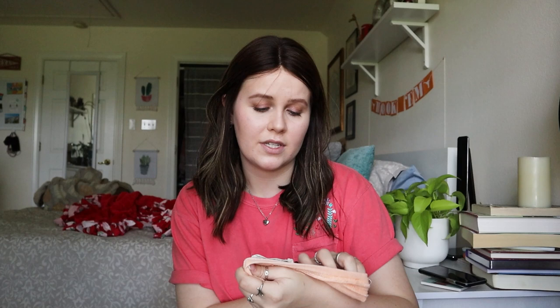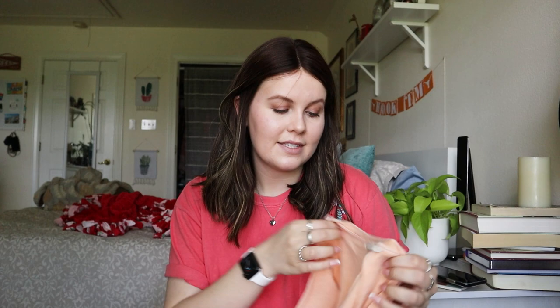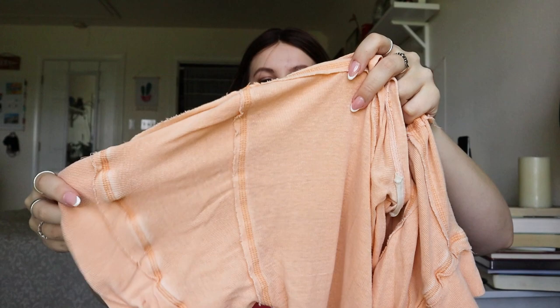Same situation with this We The Free size XS — it's very oversized, a distressed light orange boho top with little layers and raw edge seams that a lot of We The Free pieces have. This style I'd pick up at the bins but probably not at a regular thrift store — they're very saturated. If I got $20 to $25 for this I'd be super happy, but I really wouldn't expect much more.